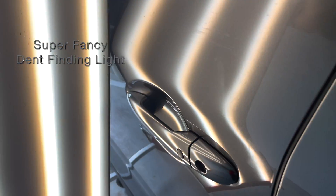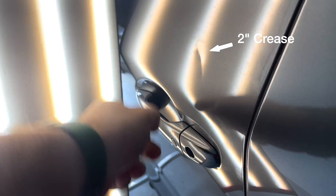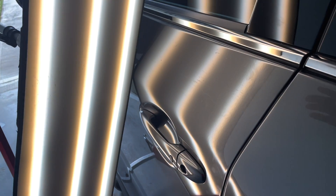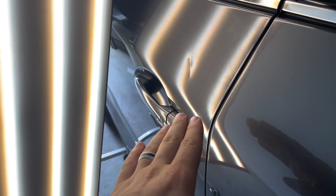Let me show you where this dent is. You're going to see we're going to use this light that helps us see the dent. It's a pretty decent, about a two-inch dent above the handle. Now here's what I want to show you — whenever we give prices, we give prices based upon inches and factors.